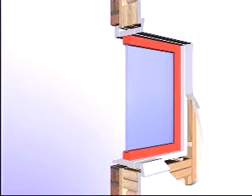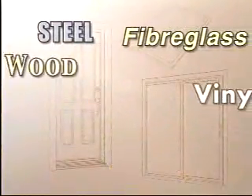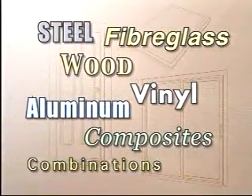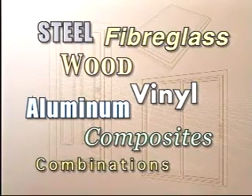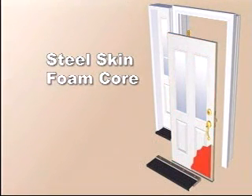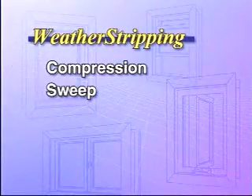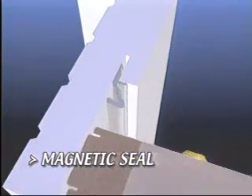All products have a frame. Products that open also have a sash. The frame and sash can be made from a variety of materials. Some are thermally broken or filled with foam to increase their energy efficiency, or have cladding to protect them from the weather. Exterior doors are often made with a steel skin and a foam core, which is more energy efficient than a solid wood door. Products that open require weather stripping. There are four types: compression, sweep, brush and magnetic. The compression and magnetic types provide the best seal.